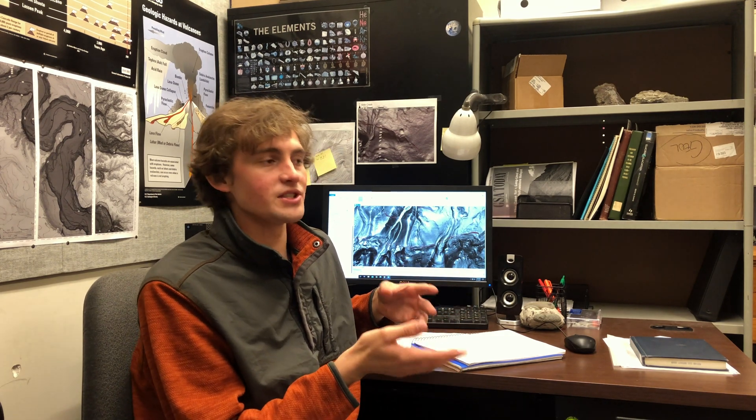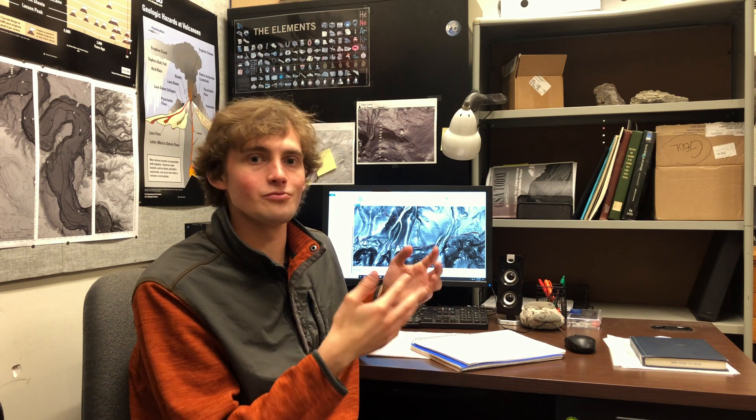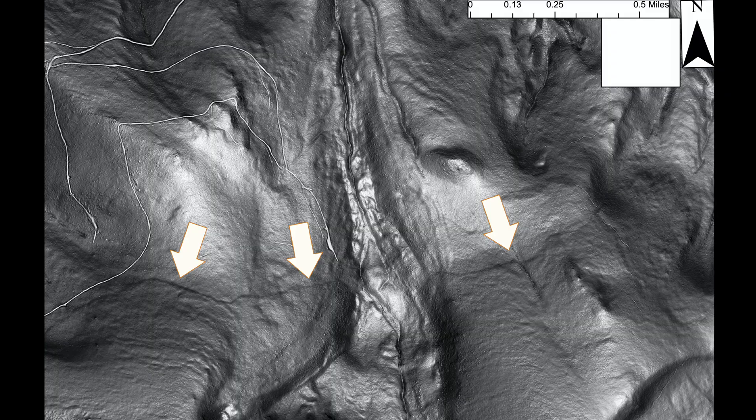LIDAR data is basically using lasers fired from aircraft to map the ground surface without vegetation, and that allows us to see features on the ground like fault scarps. Part of Ian's job at DOGAMI is to look over all of the LIDAR data and look for fault scarps to find active faults.